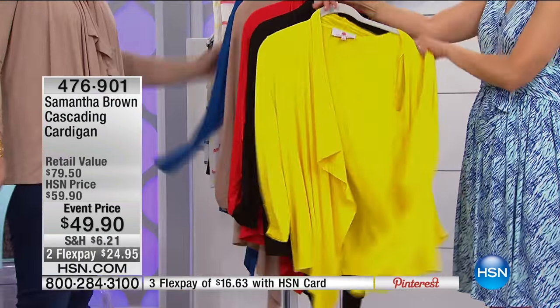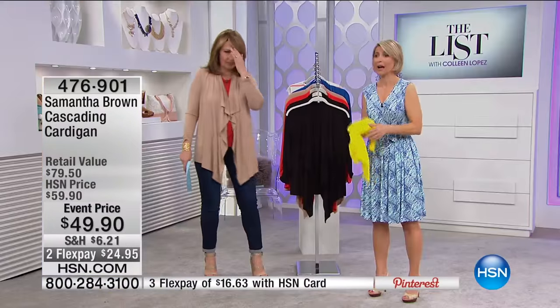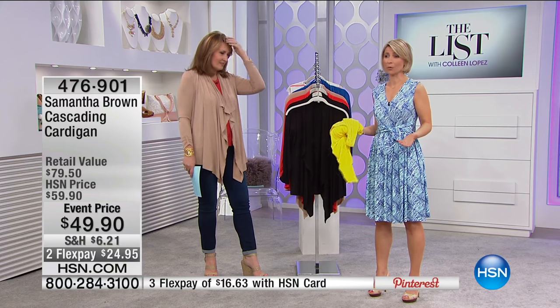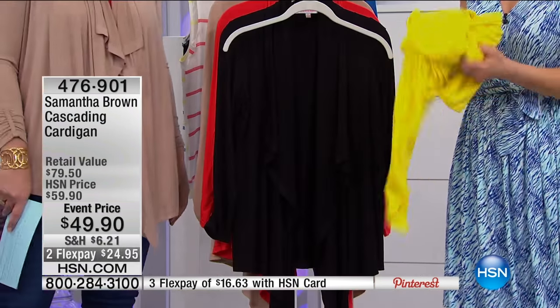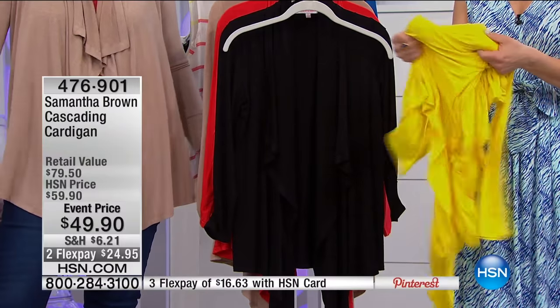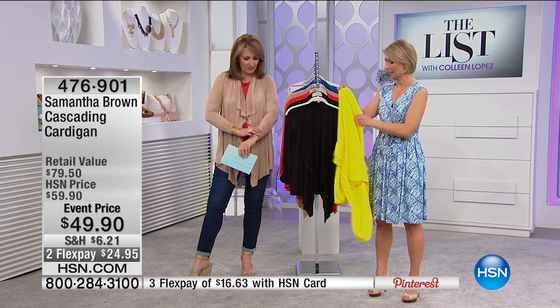You can stow it away in a purse because it packs down to absolutely nothing — just like this. Watch, I'm going to ball it up and put it in my purse. In the summer, it's 85-90 degrees outside, you walk into a restaurant and it's 42 degrees, and you need something to go over your shoulders really quick. I get cold very quickly, so I always want something like this.